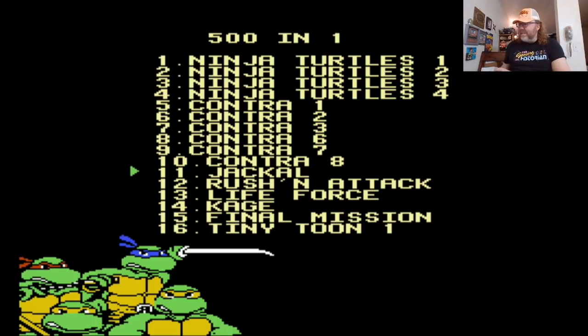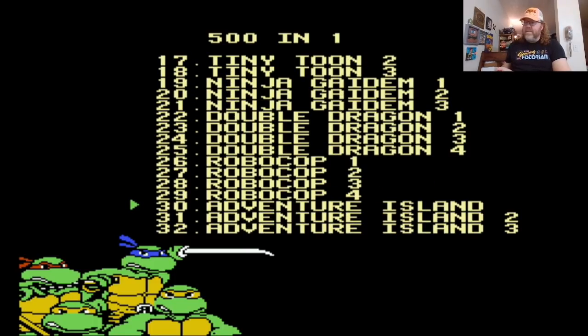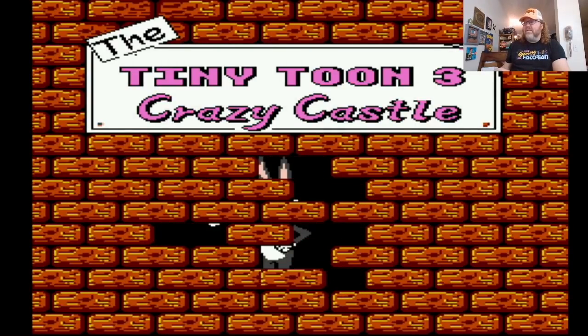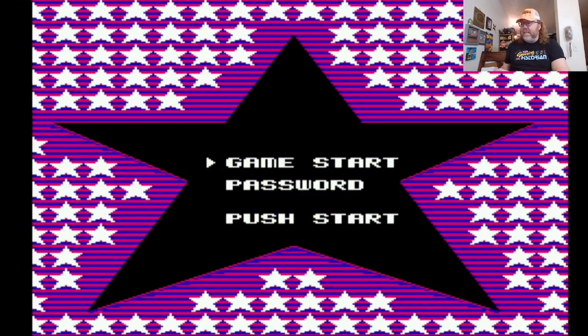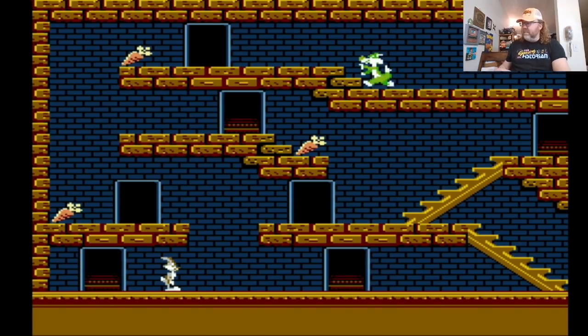I've got some weird games here — Kage, that's probably Legend of Kage. Then we have Tiny Tunes one, two, and three, so it's probably Tiny Toon Adventures, Tiny Toon Adventures 2, and then Tiny Toon Three is the Cartoon Workshop. There's also what looks like a non-official game — it's Bugs Bunny's Crazy Castle. But you probably play as... no, it's literally Bugs Bunny's Crazy Castle with a slightly altered title screen.